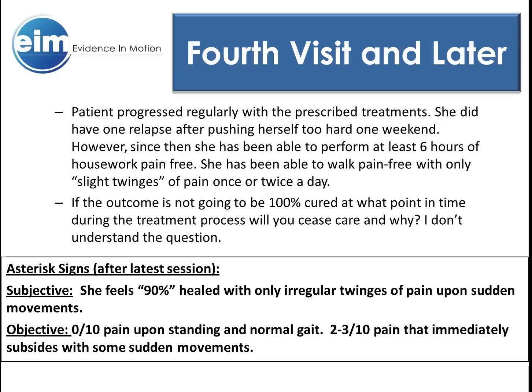P1 went from an 8 out of 10 pain upon standing to a 0 out of 10 upon standing and walking. P2 asterisk sign, although not well explained, went from a pain that stopped her after 2 hours of housework to her being able to perform 6 straight hours of housework without pain. Not much more to say about P2, except who would want to do more than 6 hours of housework.